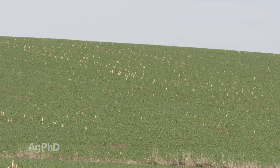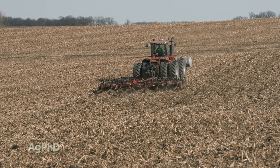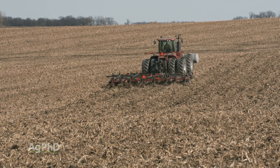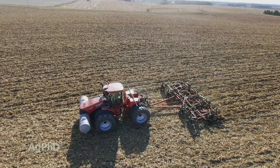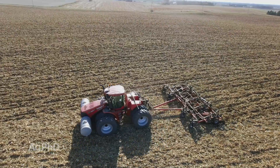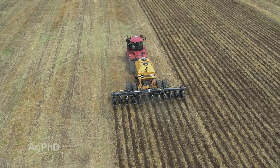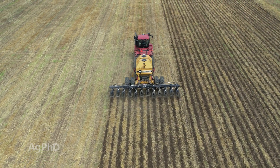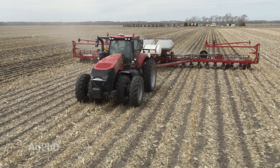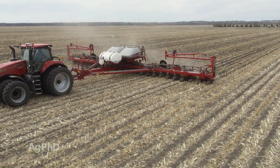Another option farmers have is just doing minimal tillage — that could be just one pass across the whole field, barely moving any soil. Or it could be something like strip-till, which is another practice we've adopted on our farm, where we're just tilling up maybe 8 inches wide every 30 inches for a row of crop, and then planting right in that little tilled area while leaving everything between the rows untilled.